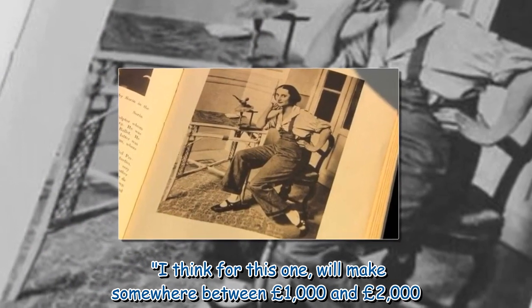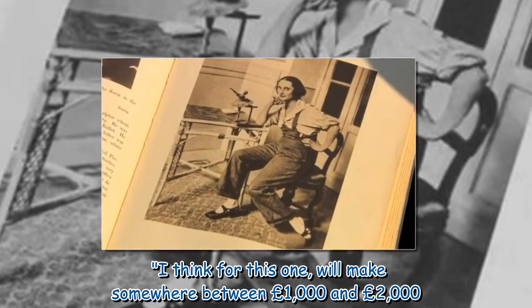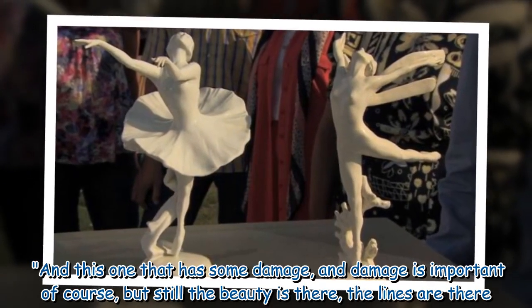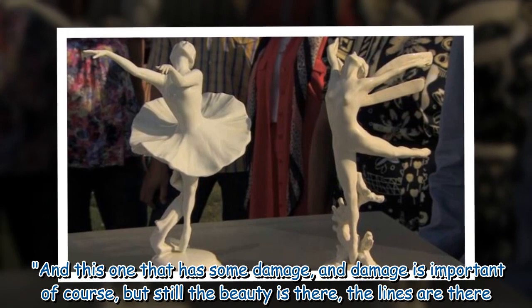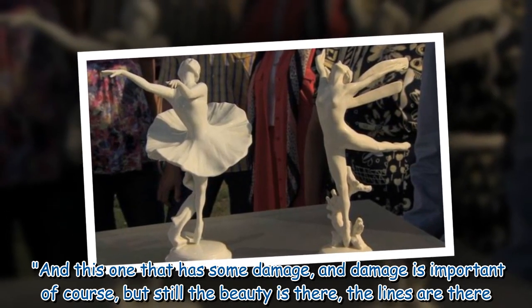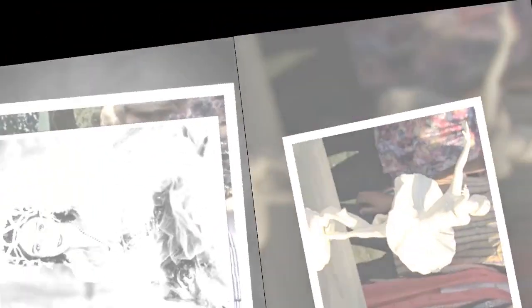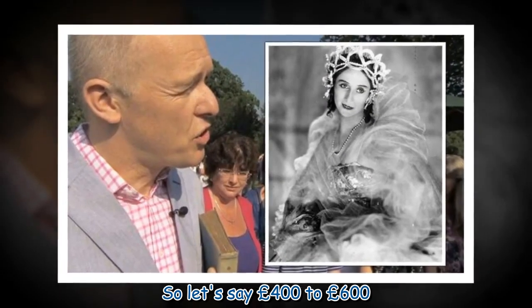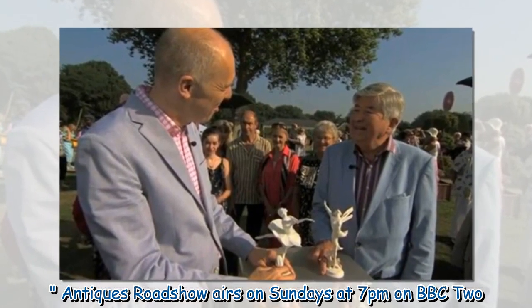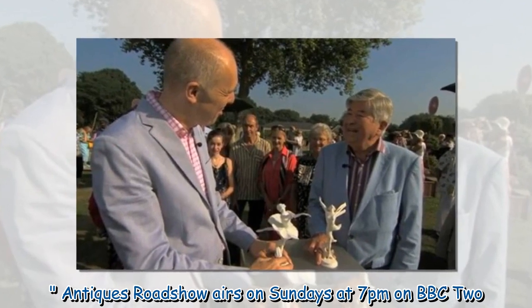I think for this one we'll make somewhere between £1,000 and £2,000. And this one that has some damage — and damage is important of course — but still the beauty is there, the lines are there, so let's say £400 to £600. Antiques Roadshow airs on Sundays at 7pm on BBC Two.